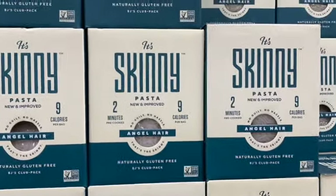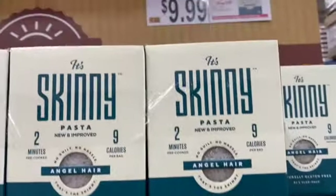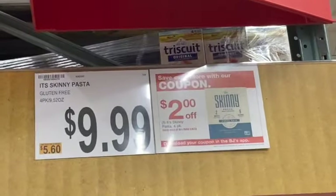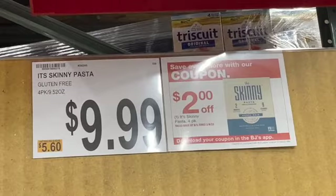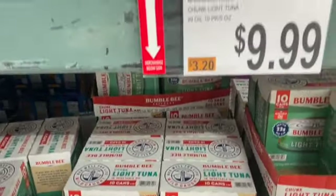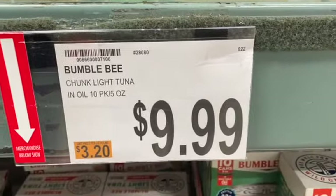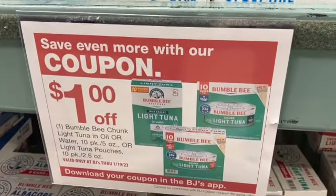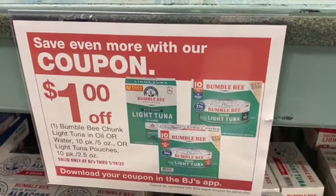4 pack of Gluten Free It's Skinny Pasta, regularly $9.99. With the coupon, take $2.00 off: $7.99. A 10 pack of 5 ounce Bumblebee Chunk Light Tuna in Oil, or 10 pack of 2.5 ounce Light Tuna Pouches, regularly $9.99. Take $1.00 off: $8.99.